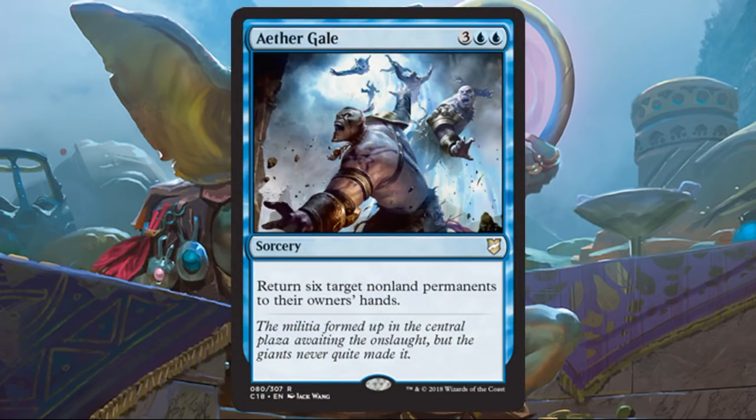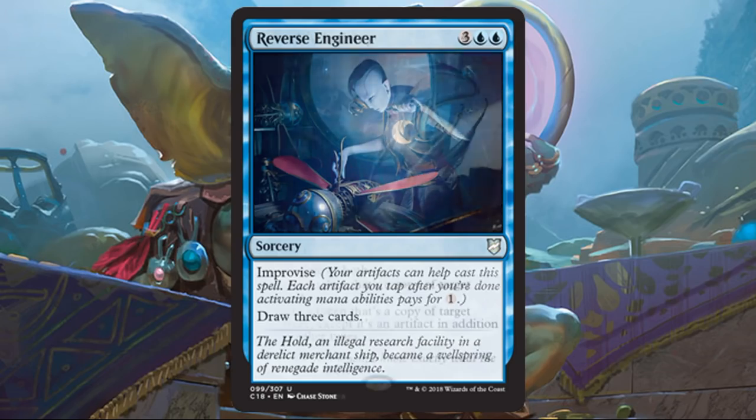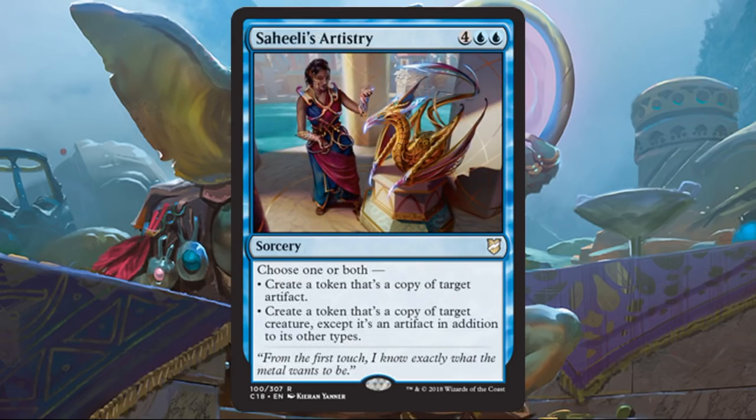Moving to sorceries: Aether Gale is a fine generic bounce spell — return 6 target non-land permanents to their owner's hand. It is sorcery speed, unfortunately, but it can hit any targets including your own stuff if needed, to temporarily tempo things out. Reverse Engineer is a sorcery that lets you draw three cards, and most of the time with Improvise it'll only cost two blue. Saheeli's Artistry is perfect in this deck — it creates a token that's a copy of target artifact and a token that's a copy of target creature. It doesn't have to be your stuff. That creature token will also be an artifact. Think about this with Brutaclad's ability: you could copy some crazy strong creature and then turn all your tokens into a copy of that creature.